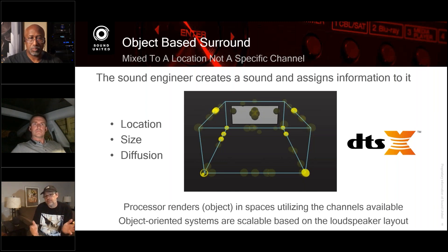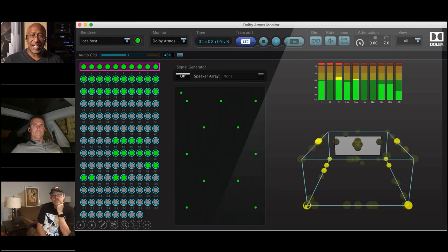Mixers won't always use every object because it can make the soundtrack too busy — they pick the ones for impact. They always start with many objects and then decide how to finalize the mix for delivery on Blu-ray or via streaming. The bed layer contains traditional surround objects, and then individual objects carry metadata: where is it located, how big, how loud, how diffuse — and the receiver uses that to position the sound.